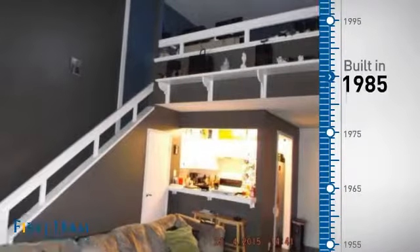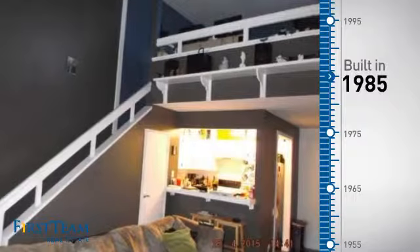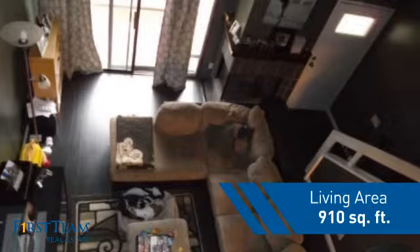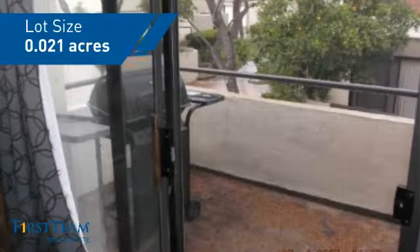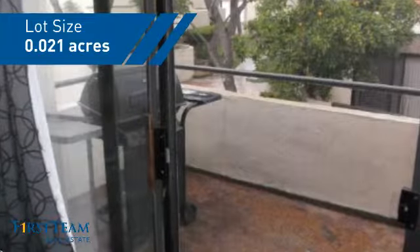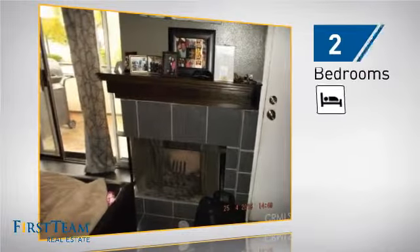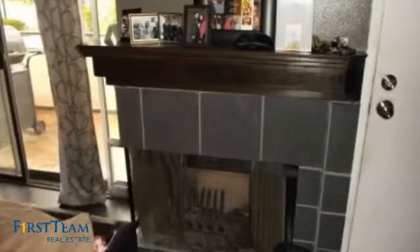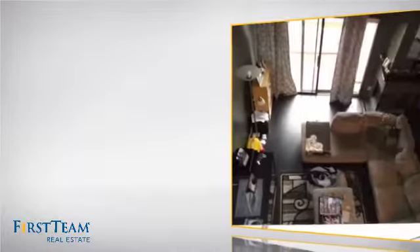This property was built in 1985 and features over 900 square feet of space, giving you a spacious layout to play host or kick back and relax after a long day. Inside you'll find two bedrooms so you always have a private space to come home to, as well as one full bathroom.